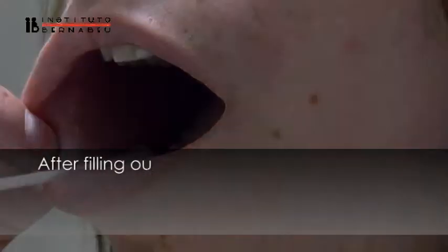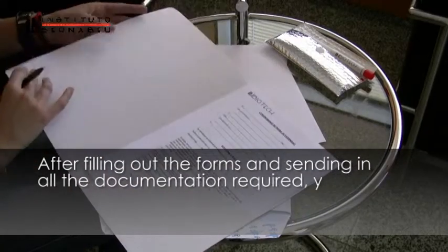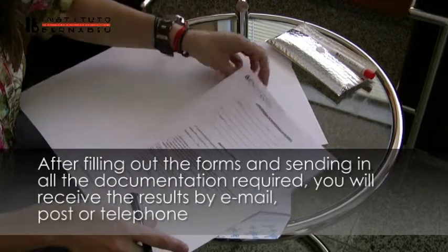After filling out the forms and sending in the documentation, you will receive the results however you prefer: by email, by post or by telephone.